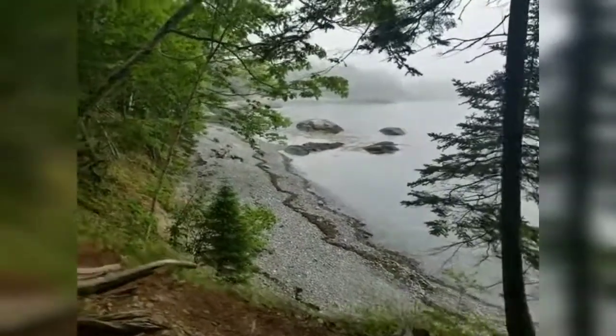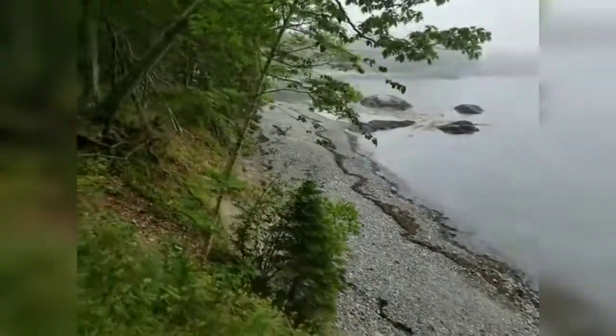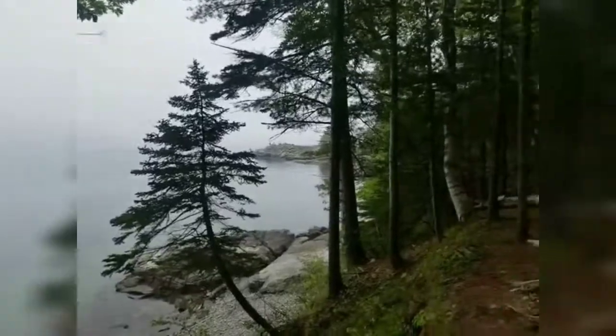We just came upon this little lookout. It's so very nice — a little rocky beach. We just came across this nice little rocky beach. Look out, there's people out there.